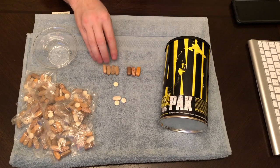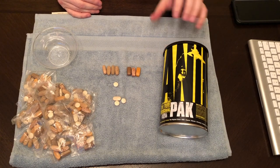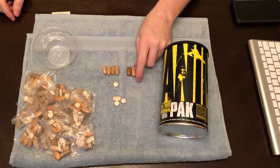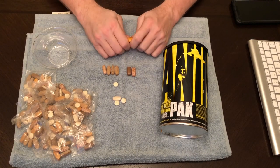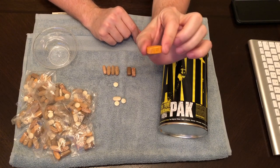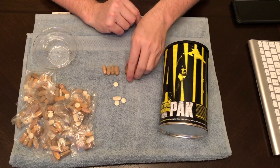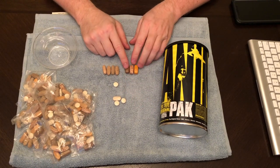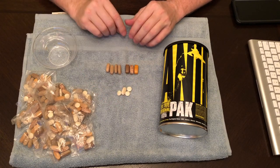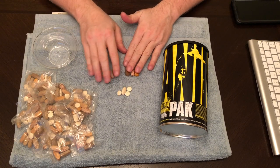Some of the other ones are pretty big. So if you have a problem swallowing pills, make sure you get a pill splitter or something like that to try to break it in half, or some kind of pill crusher. But the pills are smooth, all in one piece. If you cut them in half, you might get some sharp edges when you try to swallow it, so try to keep them whole if you can.